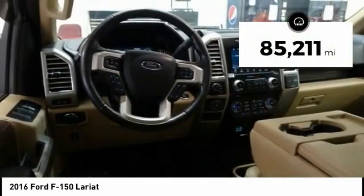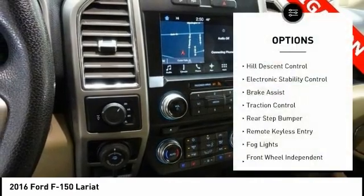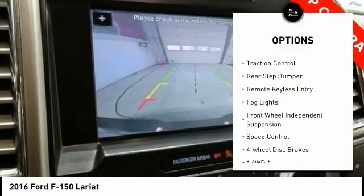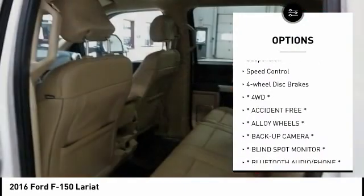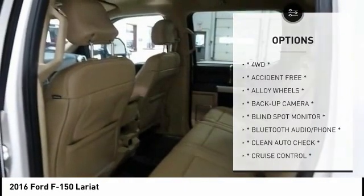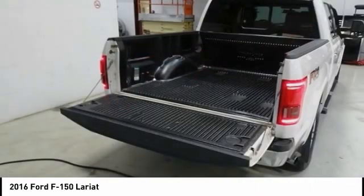This vehicle has less than 90,000 miles. Here are some of this vehicle's great options: hill descent control, electronic stability control, brake assist, traction control, rear step bumper, remote keyless entry, fog lights, front wheel independent suspension, speed control, and four wheel disc brakes.